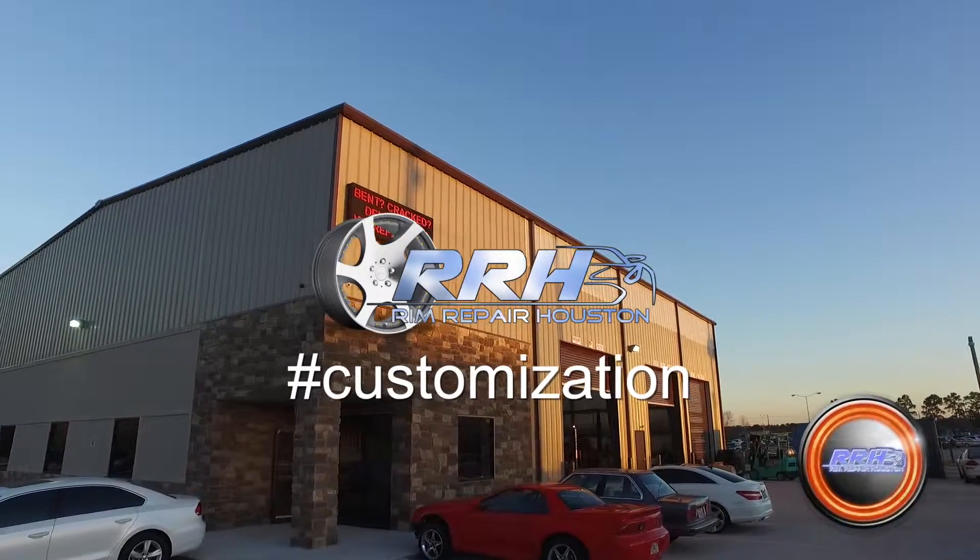My name is Scott Lang. I'm at Rim Repair Houston. I found them through Google. I tried a couple other places, but they couldn't do what this place did for me.